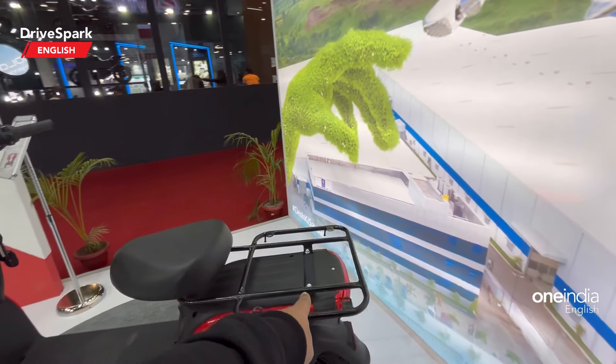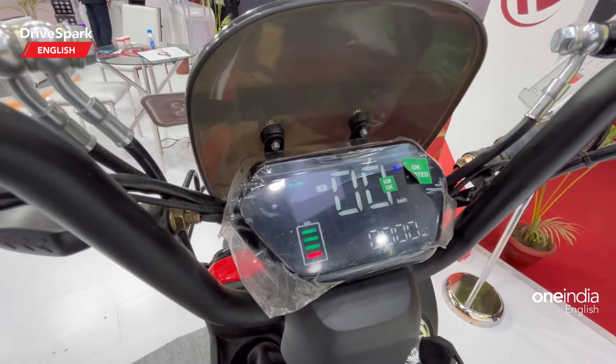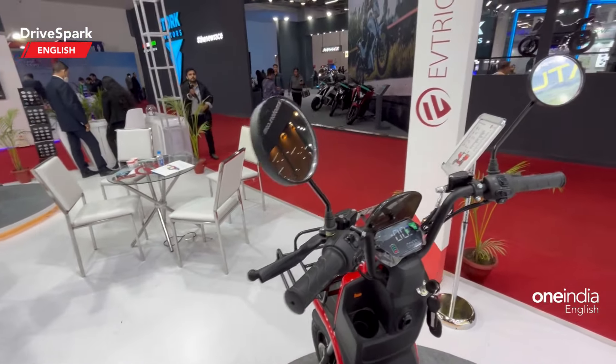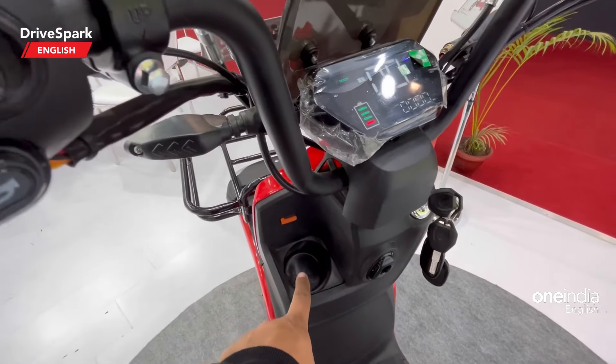You get a single seat, and there is also an option for another rack. Here is the digital instrument cluster on display, and this is how the handlebar looks — you even get a cup holder there. Very neat work.